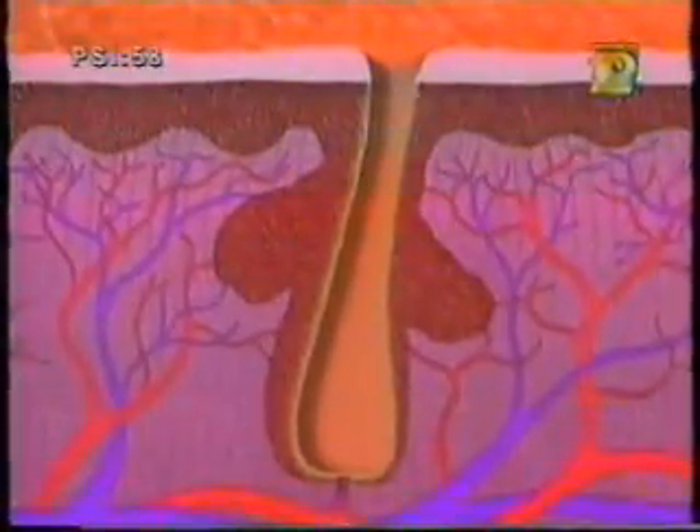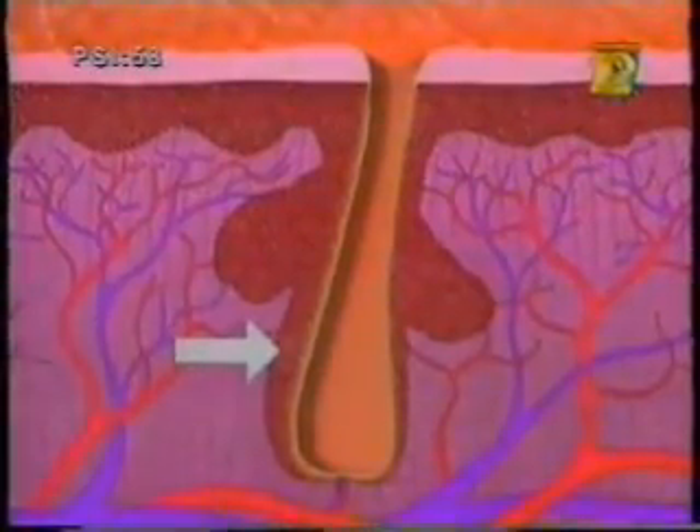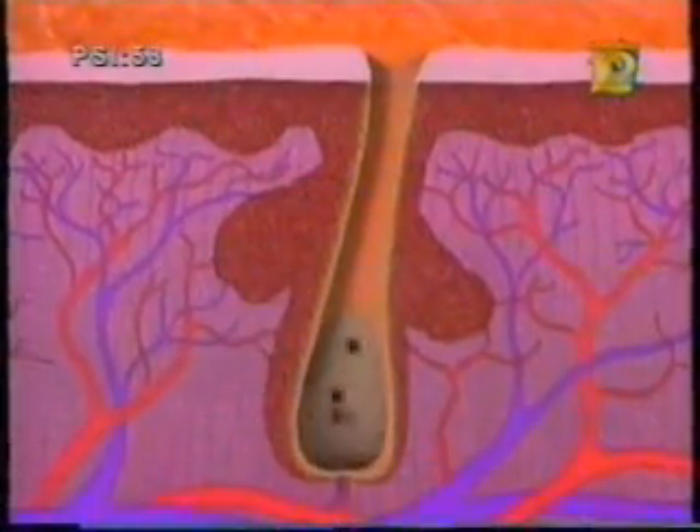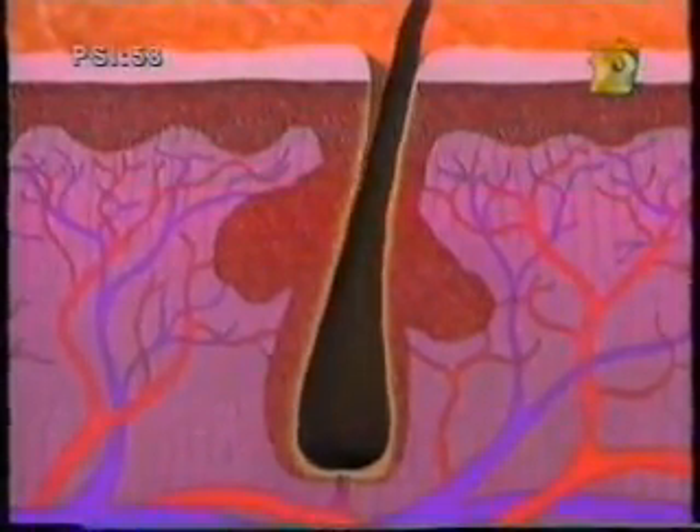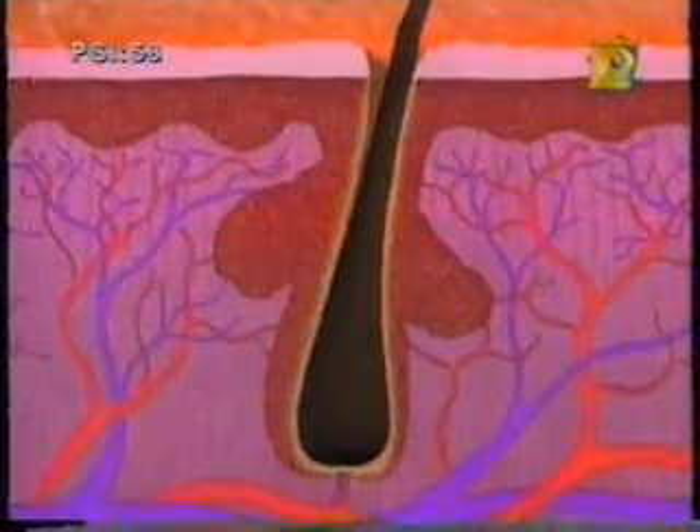The color of your hair is the result of special cells in the hair follicles called melanocytes. The melanocytes secrete a brownish substance called melanin that mixes with the protein as it grows out of the follicle, creating your hair color.